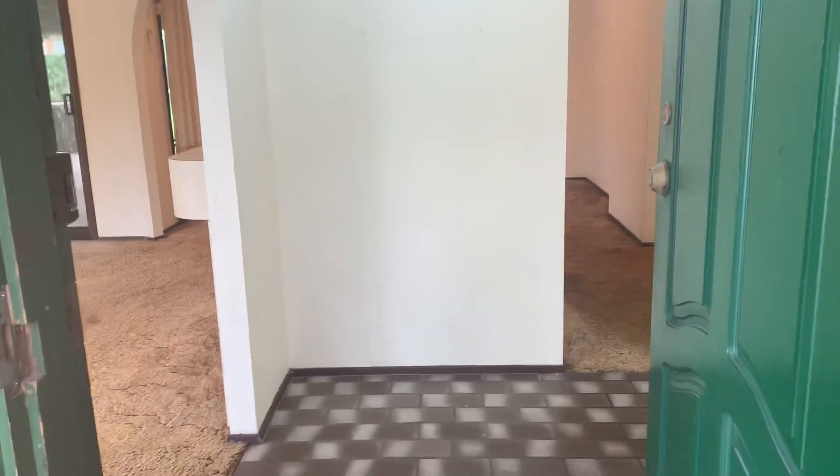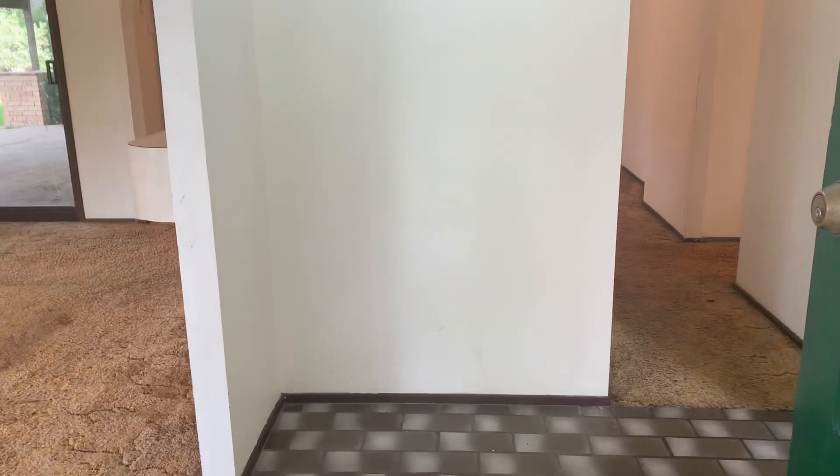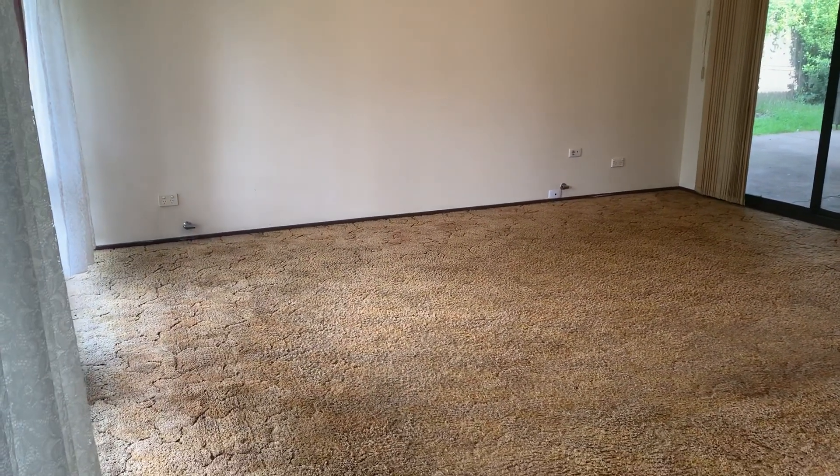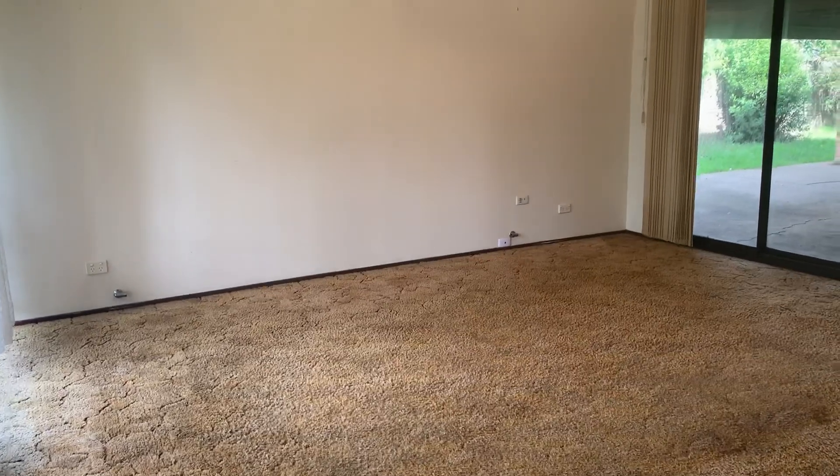Welcome to Seven Young Place in Eaglevale. As we make our way into this beautiful family-friendly home,